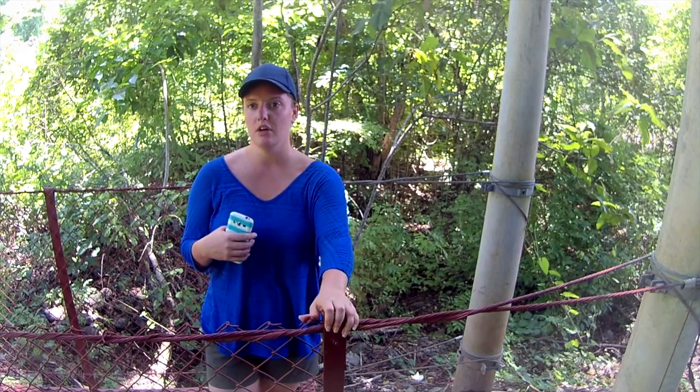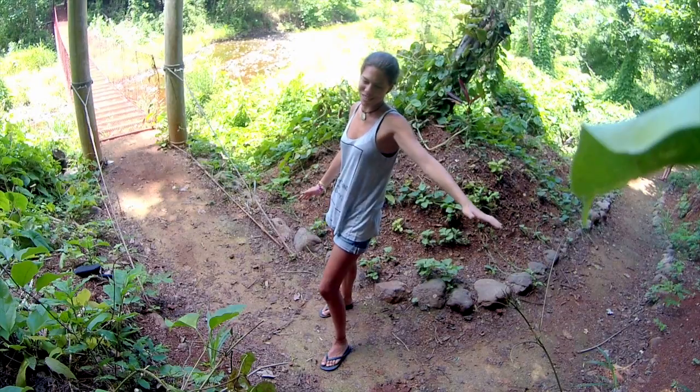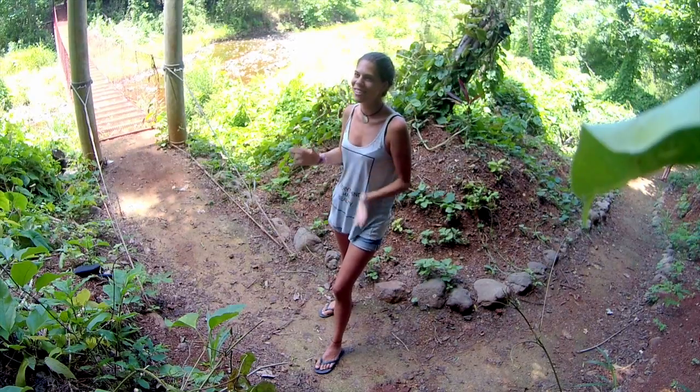We have volunteer opportunities in Tortuguero, Costa Rica, where we run a biological field station. People can go there and spend a week or two working with our biologists, living at the field station and directly helping with that project. It was so awesome — my first night I saw five turtles. I sat next to a turtle and started touching their fins. I really want to do it again; the turtles were so cool.